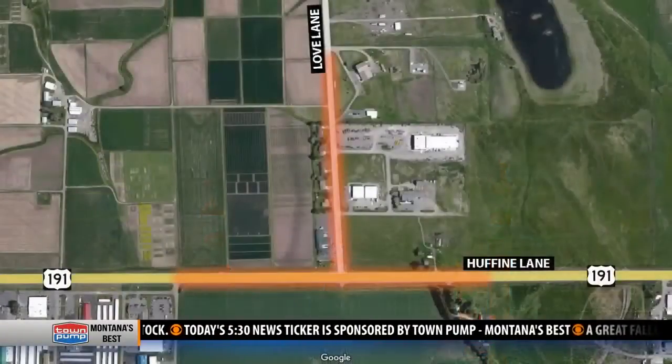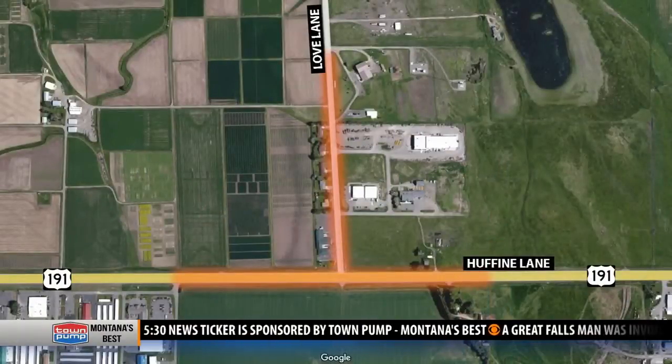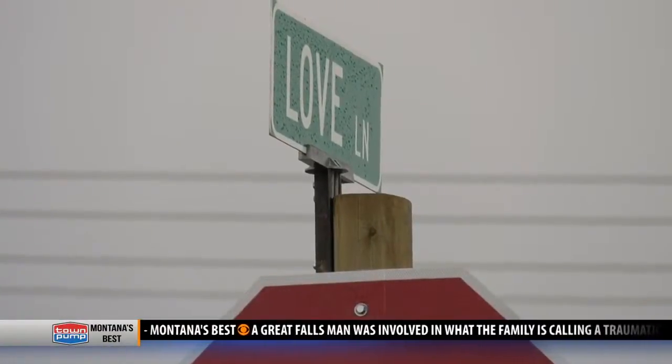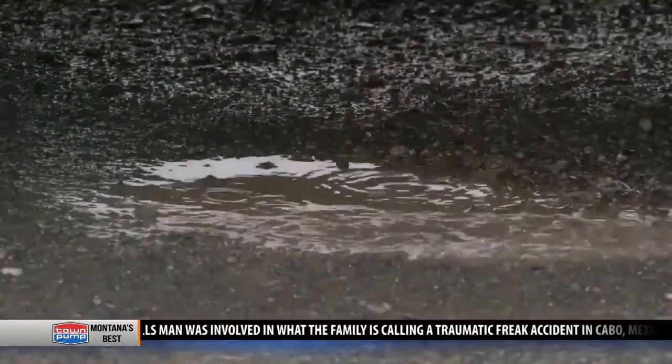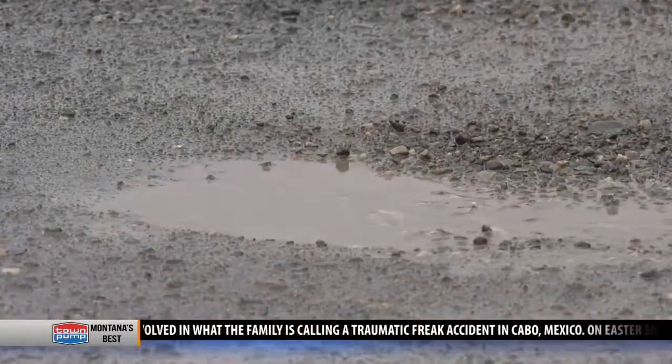We're adding a left turn lane off of Love Lane onto Huffine Lane. We're adding new signals at the intersection to let people in and out. MDT Engineering Project Manager Craig Walker says that's the point — making routes like this one easier. But you can expect delays during the summer.